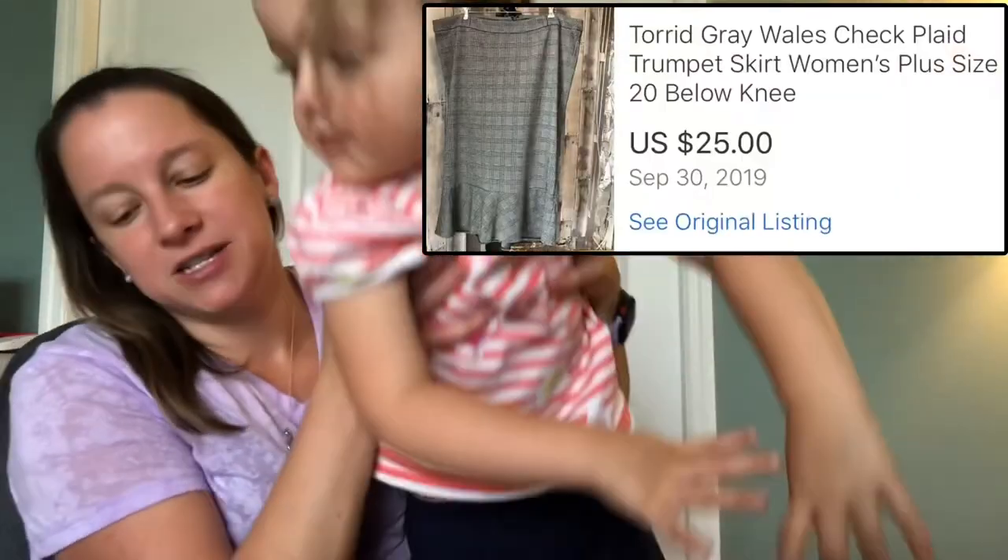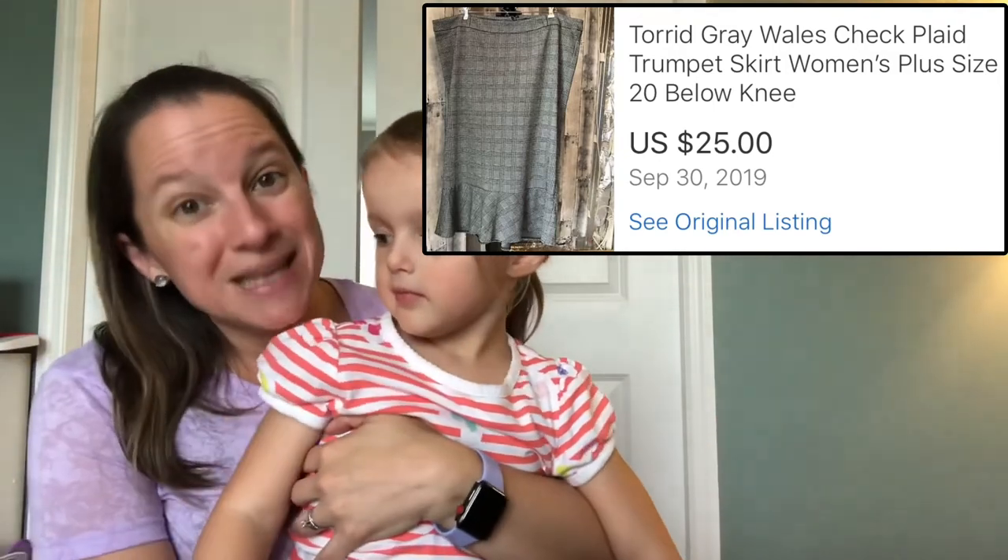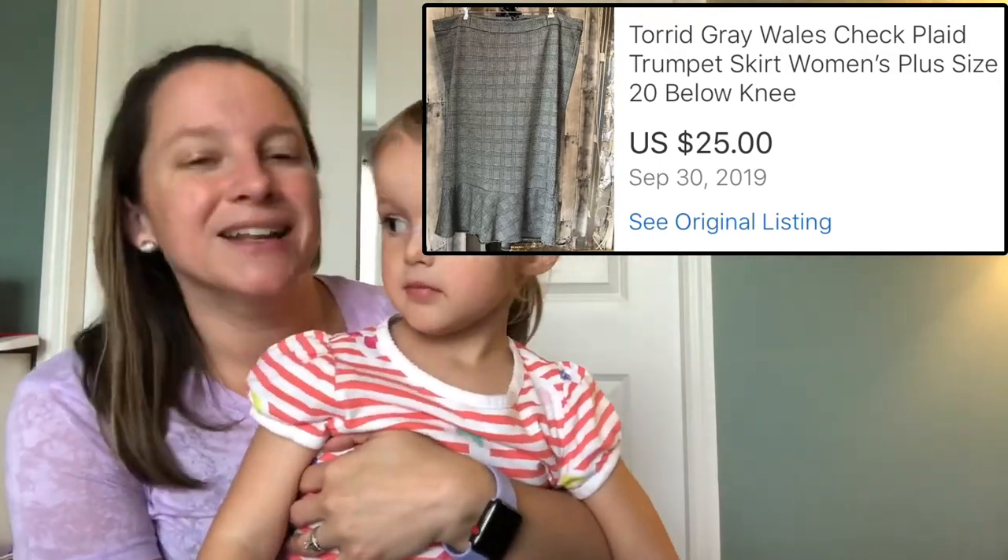Another Torrid item — this is a pretty gray plaid skirt with ruffles on the bottom. I only paid a dollar for it at the same yard sale as the other Torrid piece, and I sold it for $25.